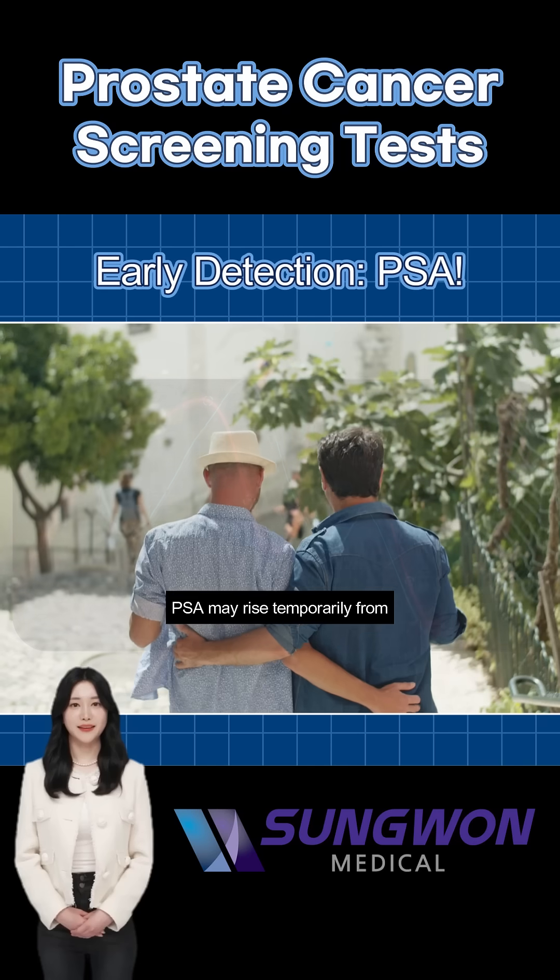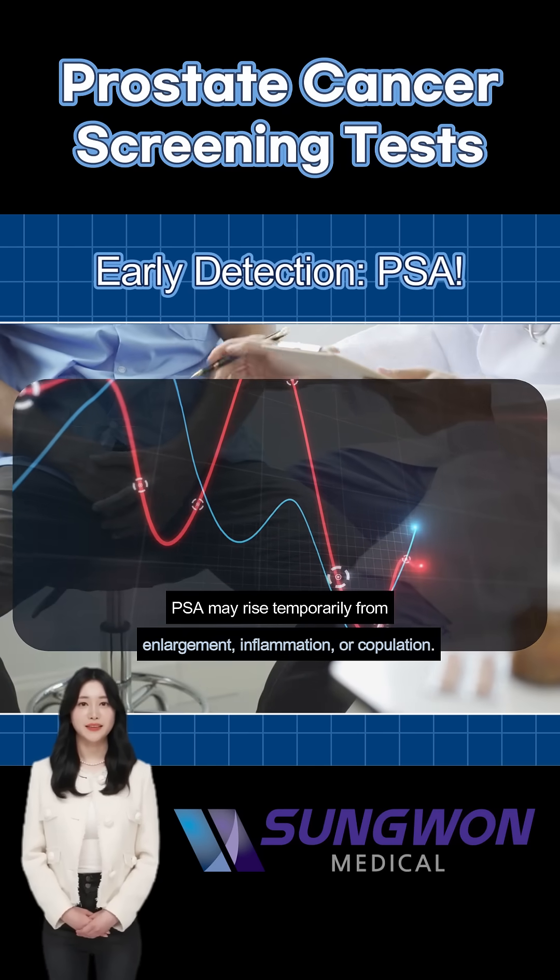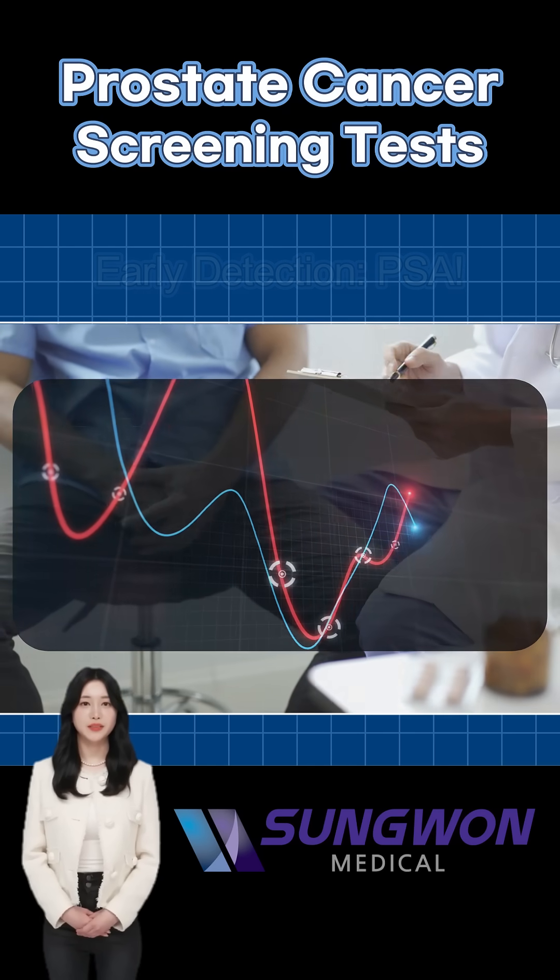But keep in mind, PSA levels can rise for reasons other than cancer, like prostate enlargement or inflammation.